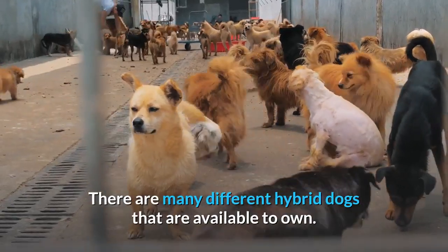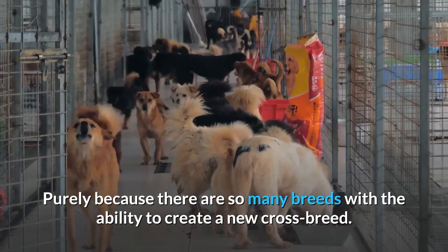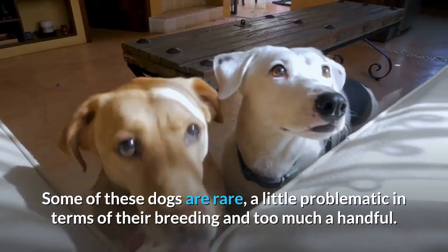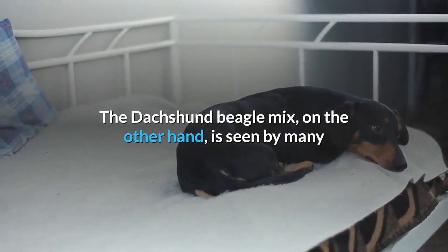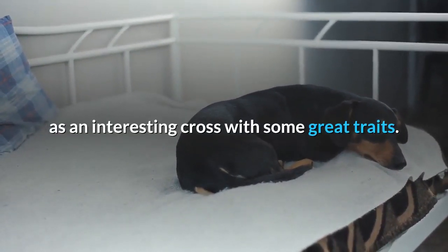There are many different hybrid dogs that are available to own, purely because there are so many breeds with the ability to create a new crossbreed. Some of these dogs are rare, a little problematic in terms of their breeding and too much of a handful. The Dachshund Beagle mix, on the other hand, is seen by many as an interesting cross with some great traits.